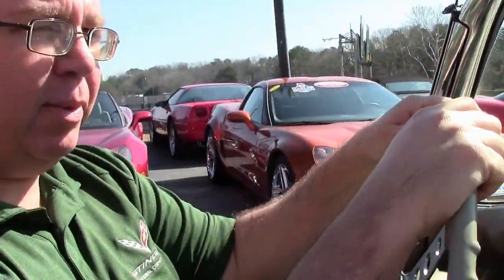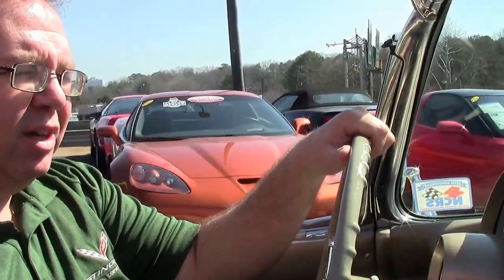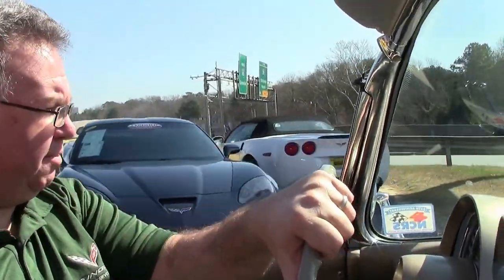Driving a 62 is a little bit of an adventure sometimes. There's no power steering, no power brakes, so you just want to take it kind of easy when you first get the car and kind of learn your way through it.